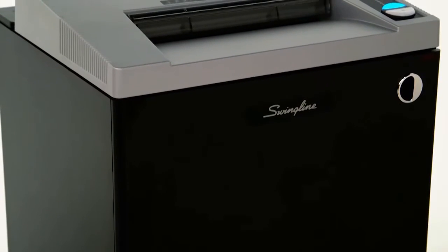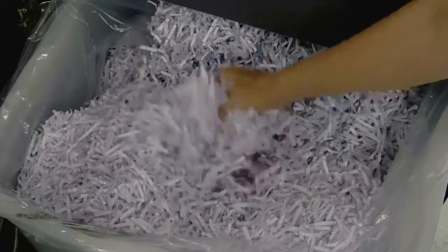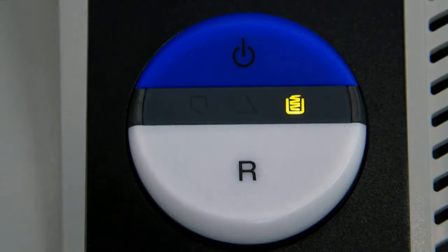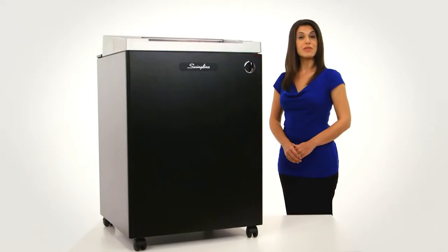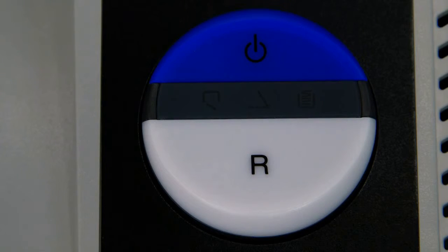Ideal for large commercial offices, this shredder has a continuous duty run time and a 44-gallon waste bin with an indicator light that tells you when the bin needs to be emptied. Save energy with the eco-friendly power mode that goes into sleep mode after 30 minutes when not in use and instantly powers back on when papers are inserted.